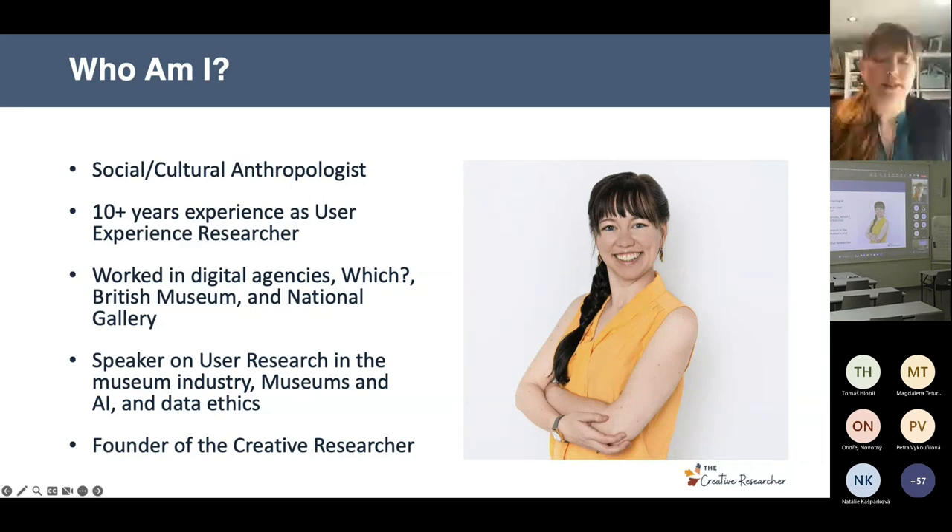In the last five years I've been involved in conversations around data ethics and artificial intelligence and how that relates to museums. I left the National Gallery about a year ago to found a company called The Creative Researcher, which helps smaller organizations and individuals learn how to do user research in a way that's manageable, ethical, and proper — but with often smaller budgets, figuring out how to be creative about how you execute research.